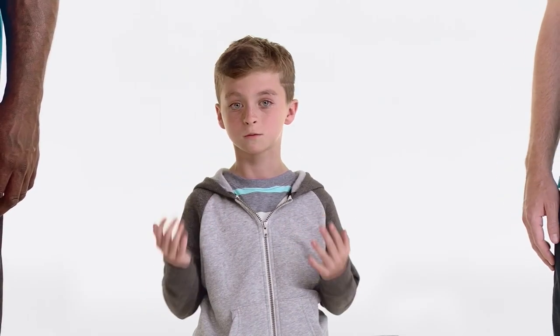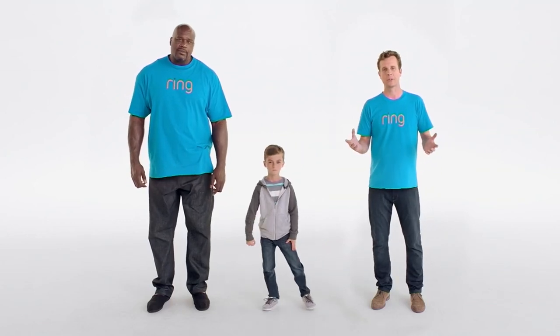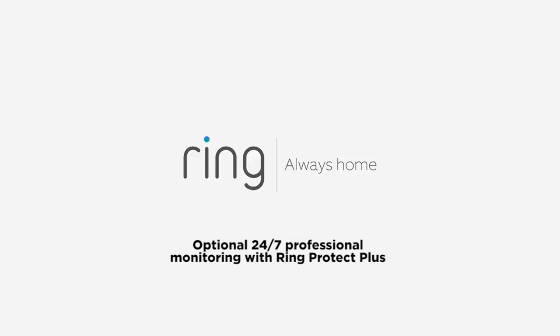Now you have home security, and the best part is it's only 10 bucks a month, which you can afford with your allowance. So if you can do it, I can do it, but I'll just let you do it. Ring Alarm — the easy to install, professionally monitored alarm, all for just 10 bucks a month. Not the hair. That is very cute.